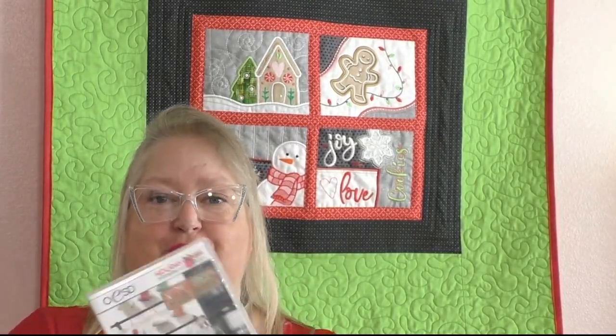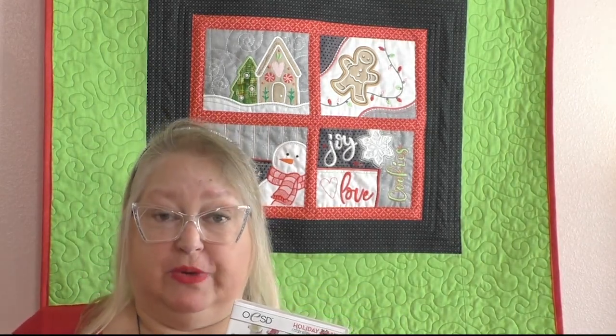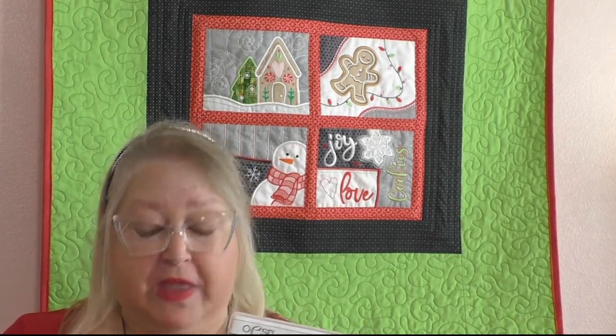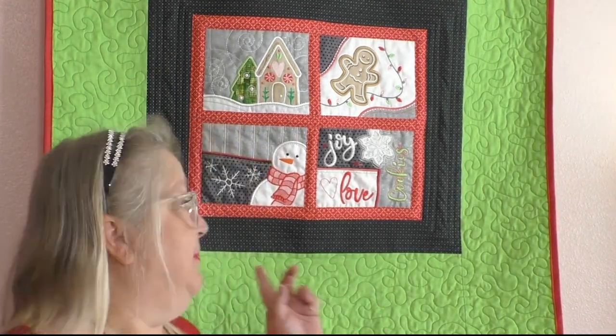Here is the product — the OESD Warm and Cozy Mug Rugs. I picked these because I thought they were so cute. I love the designs; there are 12 of them included. As far as machine embroidery requirements, it requires an 8x12 hoop or larger. The finished designs are about 7¼ by 6¼ inches in size. I thought they were so versatile, and as you can see behind me, I have a little special treat I've created with them as well.